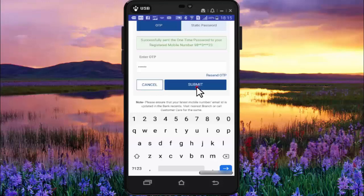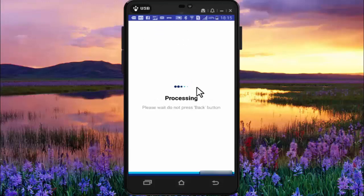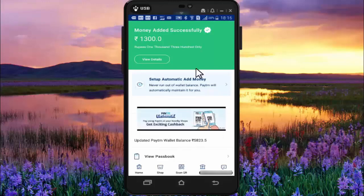Press on submit. Now friends, as you can see, I have added my amount successfully and now my Paytm balance is 5823 rupees. So friends, like this you can very easily add money in your Paytm wallet through credit card.